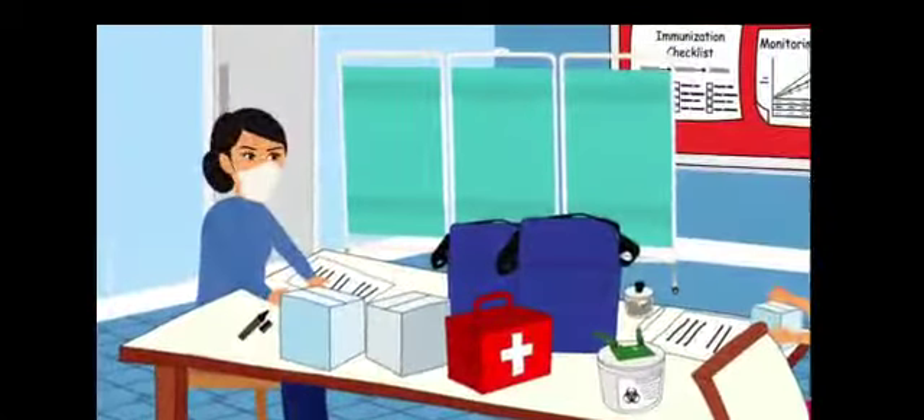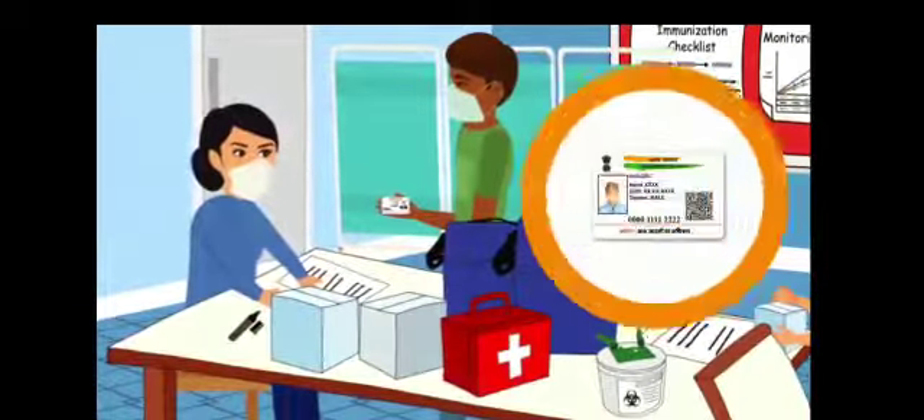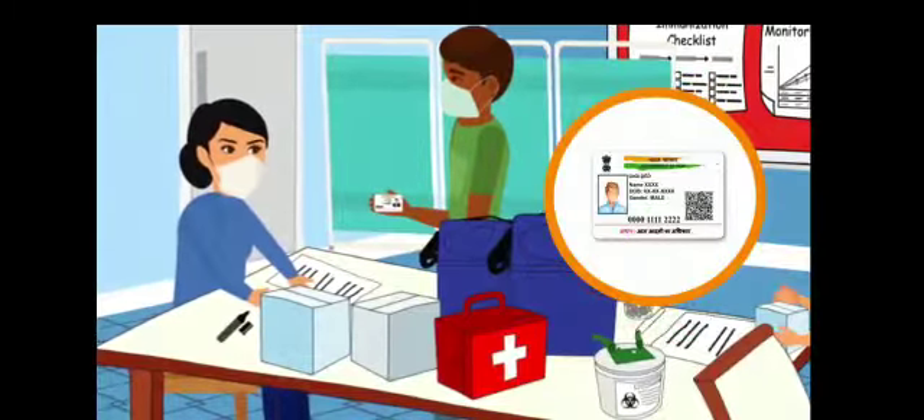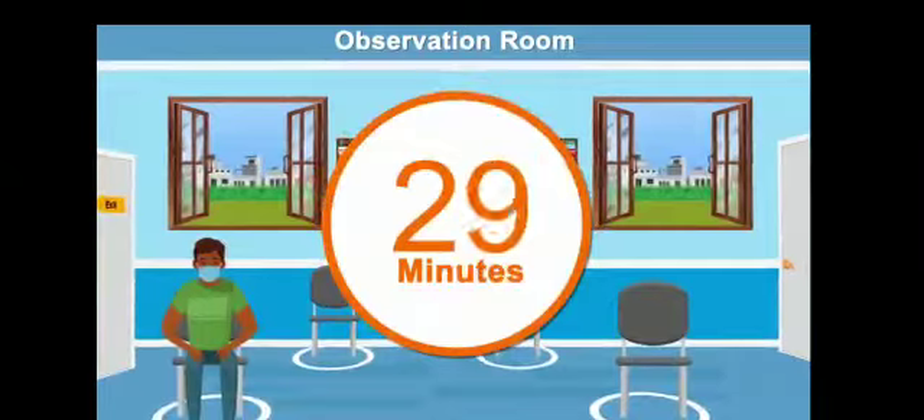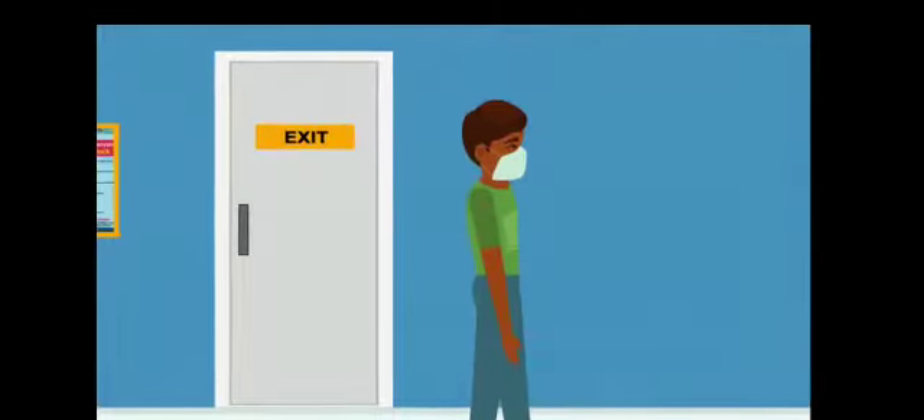Before they receive the vaccine, their Aadhaar cards or other government-approved ID cards will be verified or authenticated. They will then wait for 30 minutes in the observation room, following which they will be allowed to exit the vaccination site.